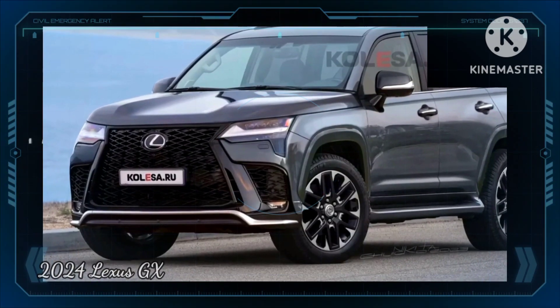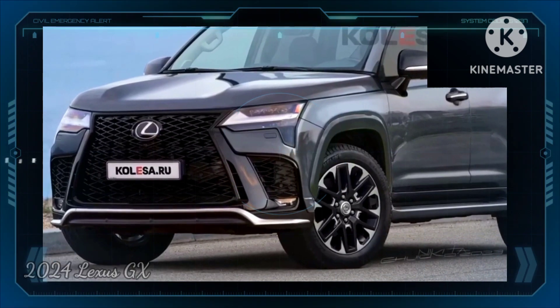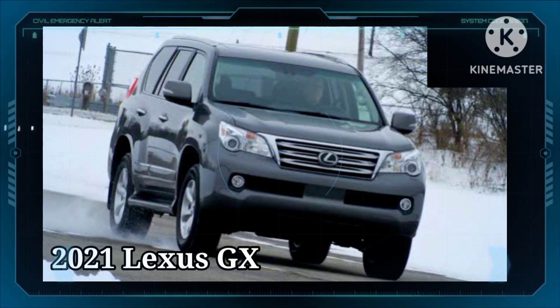The current Lexus GX is one of the brand's oldest vehicles still on sale in North America. It was originally launched for the 2010 model year and was given a thorough refresh a decade later.